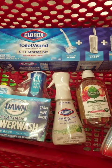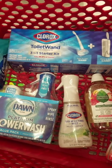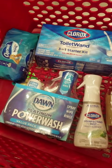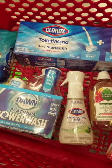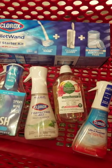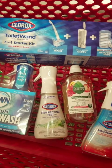Alright guys, this week they have the household promotion at Target — you know I love when they have this deal. It's spend $50 on household products and get $15 in Target gift card.